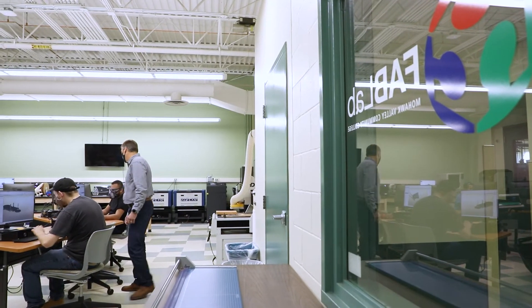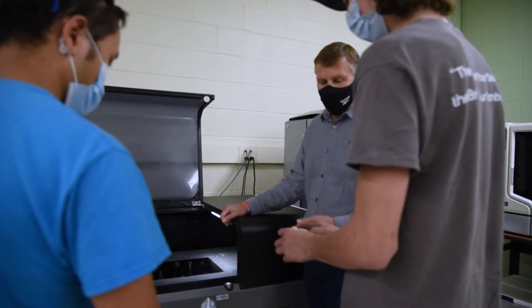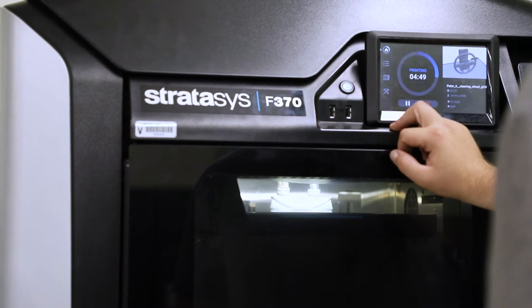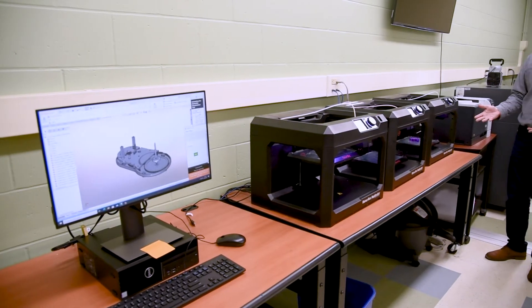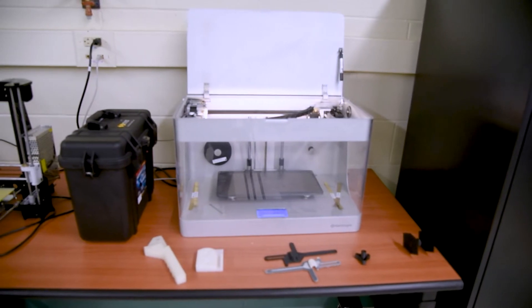In the lab here we have state-of-the-art equipment for manufacturing and prototyping. We have five different types of 3D printers. We can print in a number of different materials, and our newest printer enables us to print in materials like stainless steel, bronze, and silver.